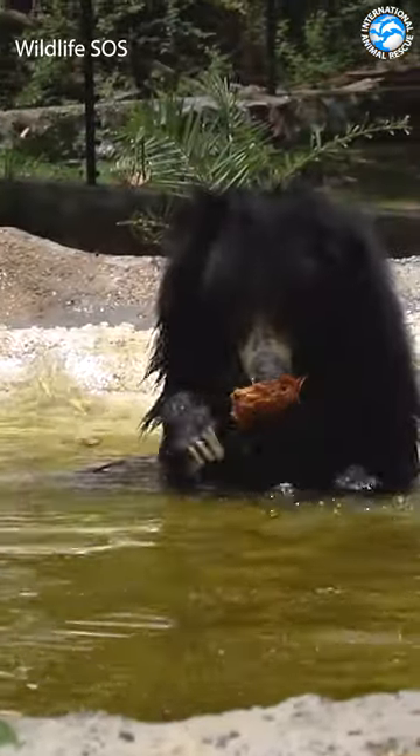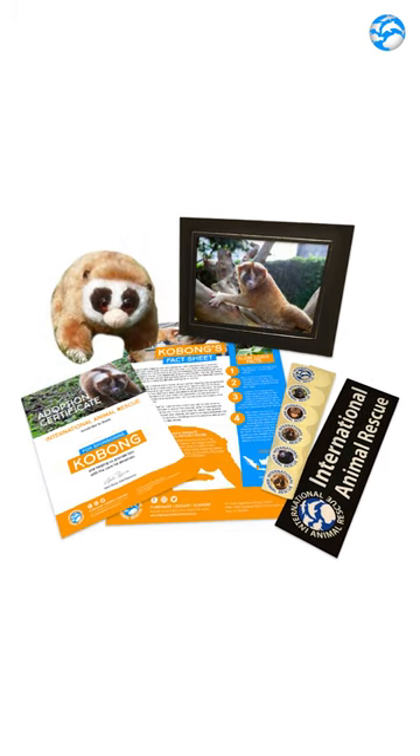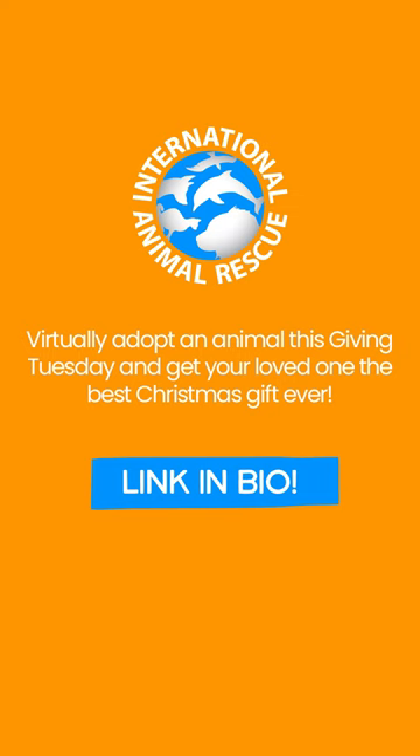The pack featured is for Rose the sloth bear. However, we have other animals available such as orangutans, slow lorises and even the Howler Monkey Troop. Tap the link in our bio and get your loved one the best Christmas gift ever.